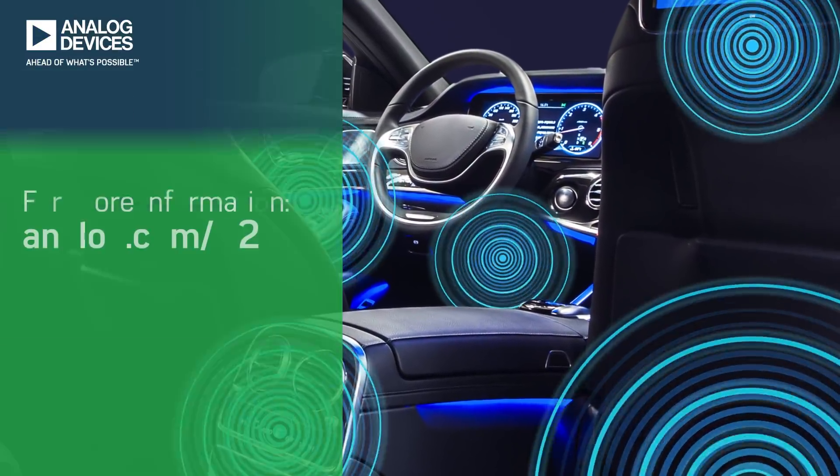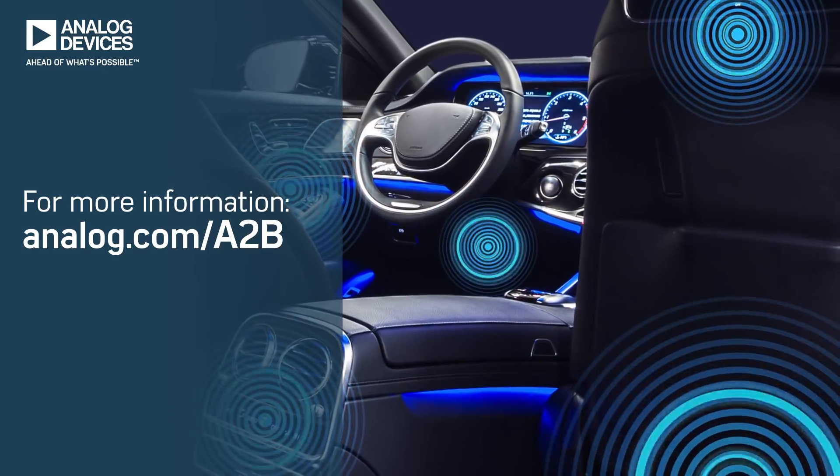Learn more about this breakthrough technology by visiting analog.com/A2B.